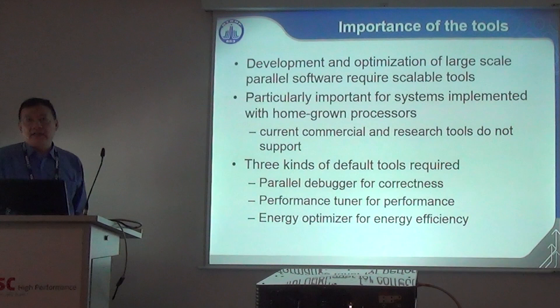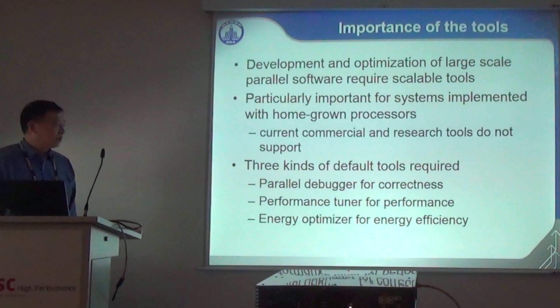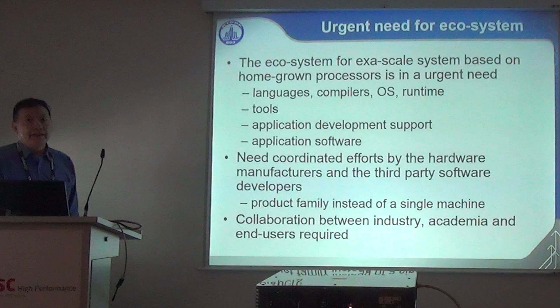Tools are very important to improve performance, which is especially critical to China because we are forced to use our home-grown processors to develop our systems. But commercial and research tool sets are not appropriate or available for our processors, so we have to develop our own. These tools include three basic kinds: the parallel debugger for correctness, the parallel performance tuner for performance, and the energy optimizer for energy efficiency.